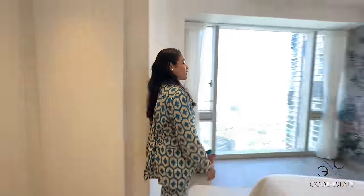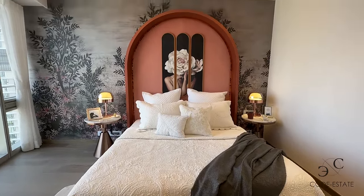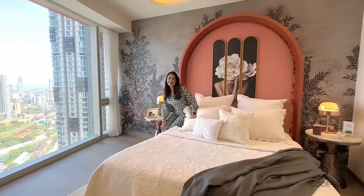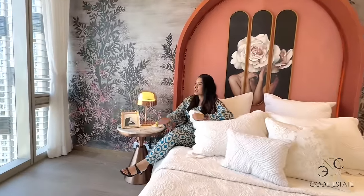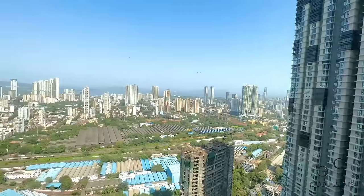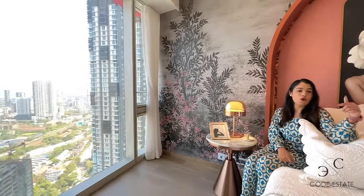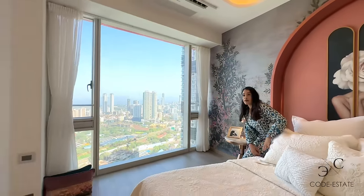Now we are entering master bedroom 3. Look at the decor, the artwork, the ceiling, the headboard — I'm loving it. Plus you have a glass window on that side with a phenomenal view of the ocean — that's the Arabian Sea. So much space to walk around, the layout is fabulous.